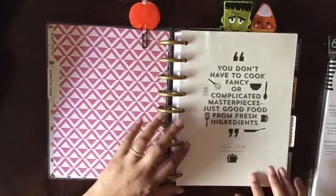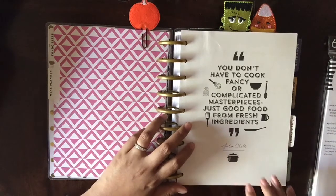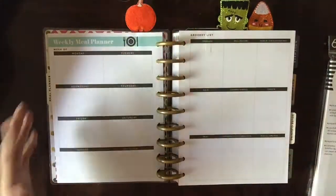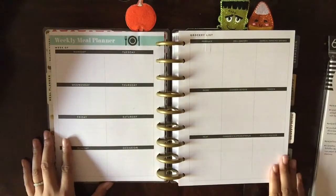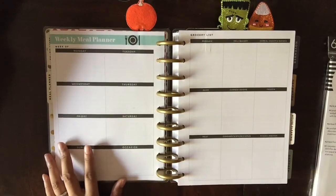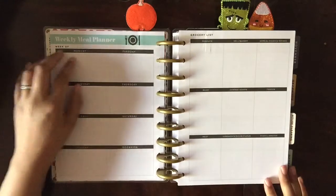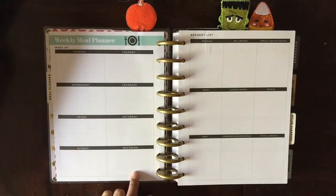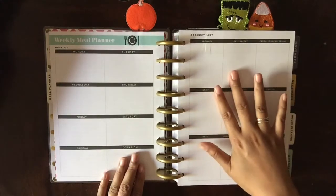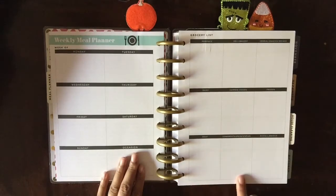I also really like the meal planning section. There's a cute quote from Julia Child: 'You don't have to cook fancy or complicated masterpieces, just good food from fresh ingredients.' I do think about that a lot when I cook, though my husband does almost all the cooking. This is something we're going to sit down and use together. On one page there are the seven days of the week with an 'occasion' column, and then a grocery list blocked off by produce, deli, cereal, snacks and drinks, dairy, canned goods, frozen meat, condiments, spices, staples, and miscellaneous.